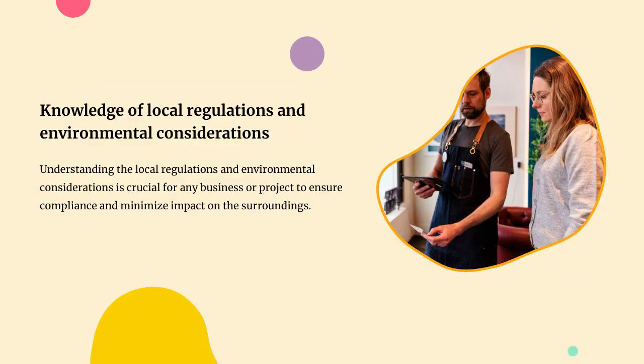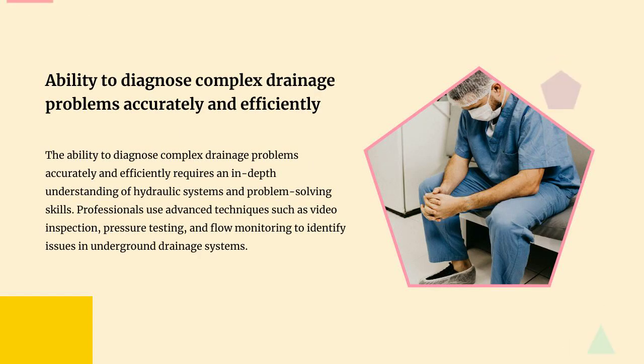Understanding the local regulations and environmental considerations is crucial for any business or project to ensure compliance and minimize impact on the surroundings. The ability to diagnose complex drainage problems accurately and efficiently requires an in-depth understanding of hydraulic systems and problem-solving skills.